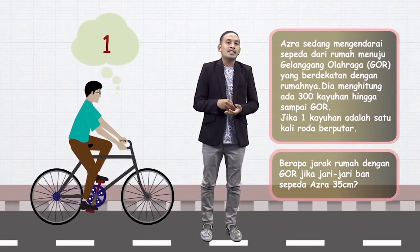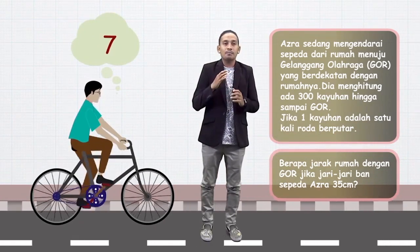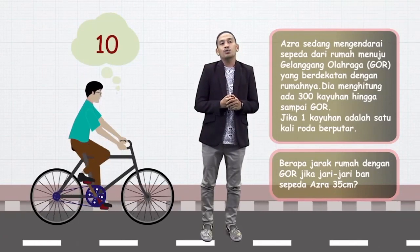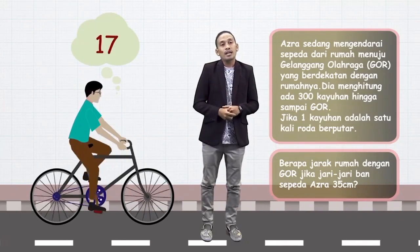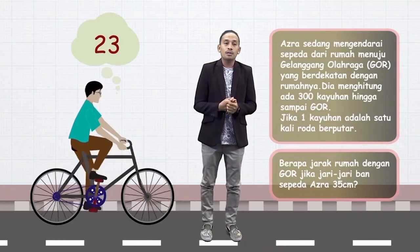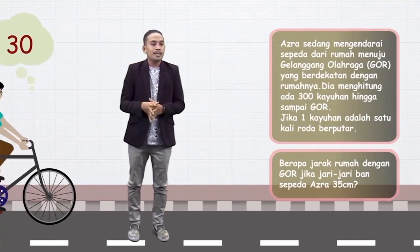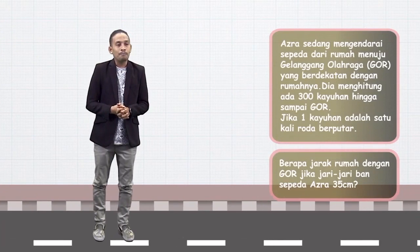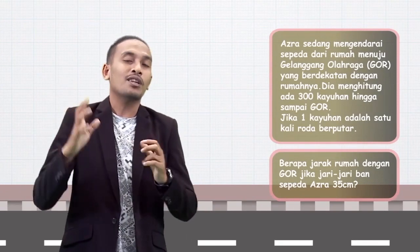Dari permasalahan ini kita tahu bahwa Azra ini adalah anak yang kurang kerjaan, karena selain dia mengayuh sepeda, dia juga menghitung kayuhannya. Kalau sudah capek otot, ya jangan capek otak juga. Besok-besok jual aja sepedanya Azra biar tidak perlu capek-capek. Tapi tidak apa-apa, kita akan bantu Azra menghitung jarak rumah dengan Gornya.